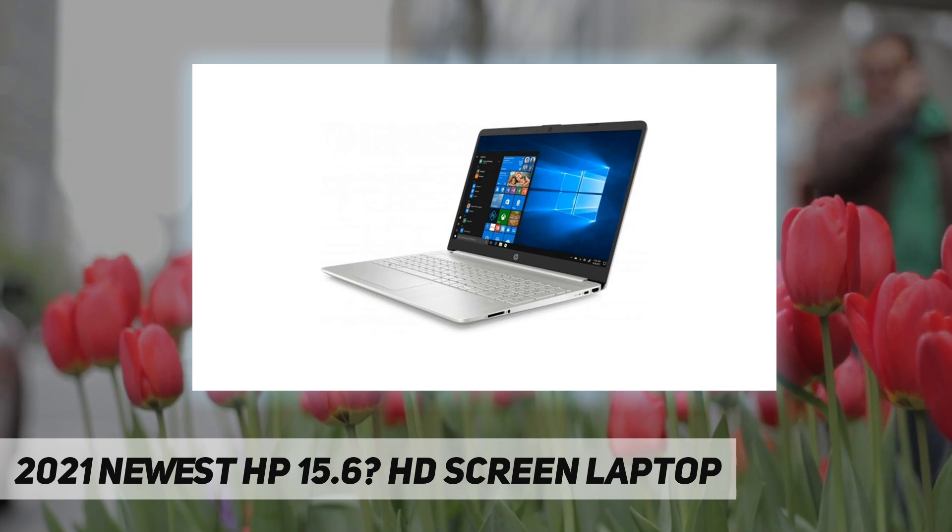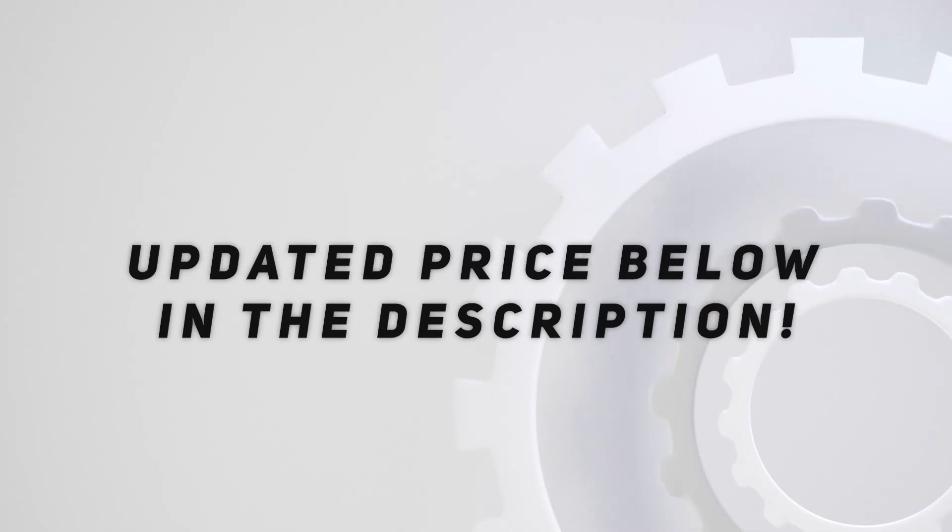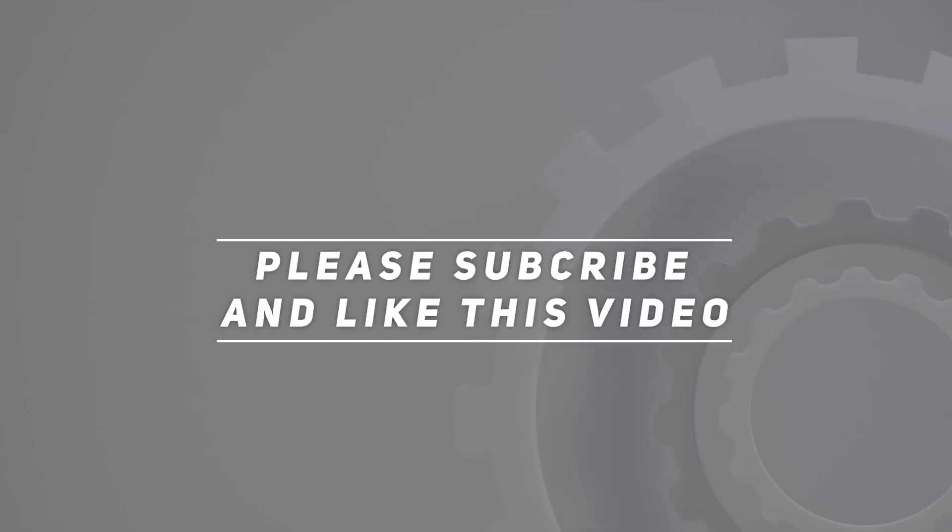Up to 10 hours video playback. Check out the video description for the updated price. Thank you for watching this video — please subscribe and hit the like button.